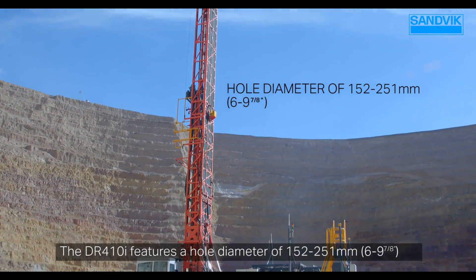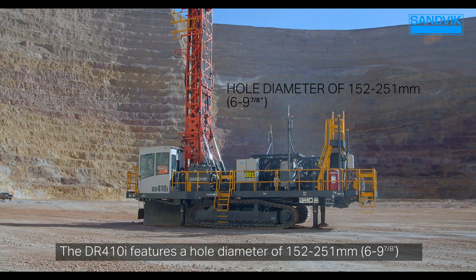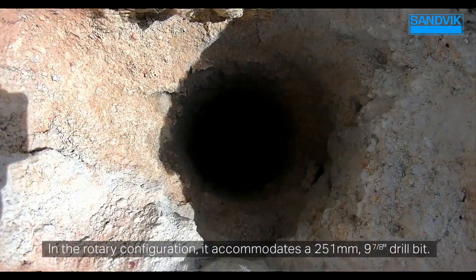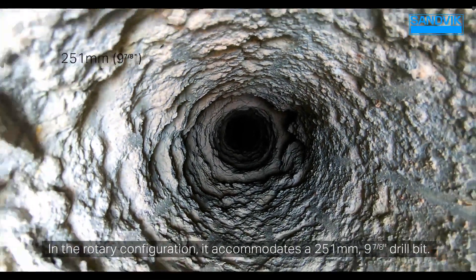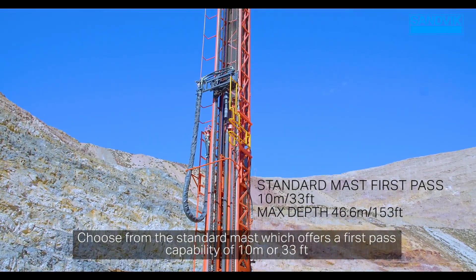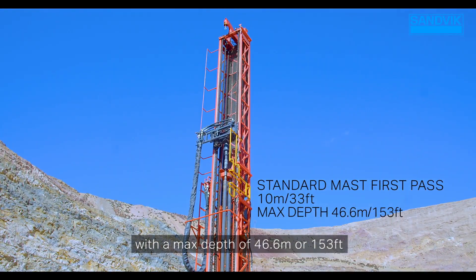The DR410i features a hole diameter of 152 to 251 millimeters — 6 to 9 and 7/8 inches — and supports a 6 or 8 inch hammer. In the rotary configuration, it accommodates up to a 251 millimeter, 9 and 7/8 inch drill bit. Choose from the standard mast, which offers a first-pass capability of 10 meters or 33 feet, with a max depth of 46.6 meters or 153 feet.